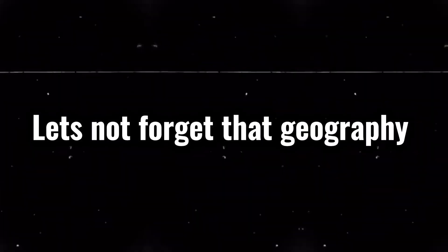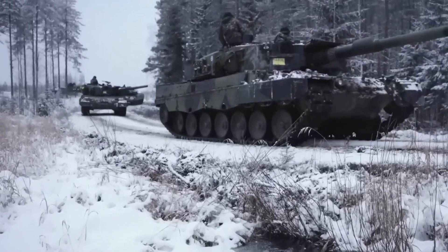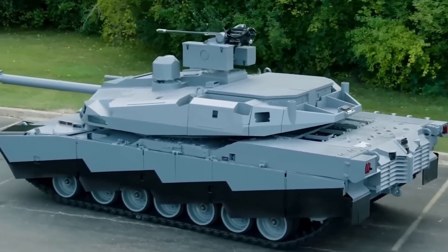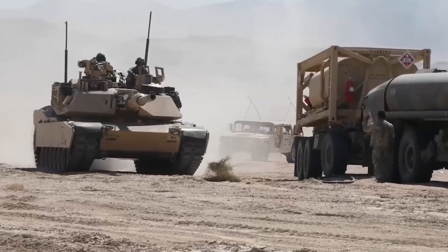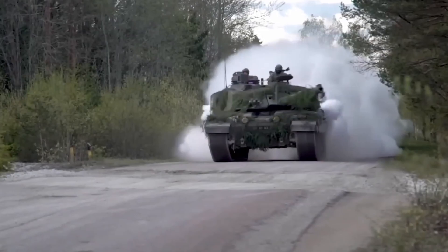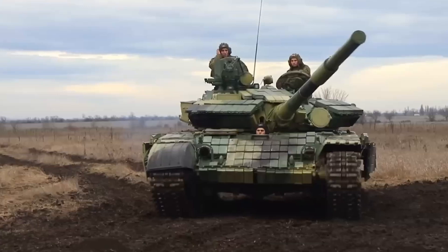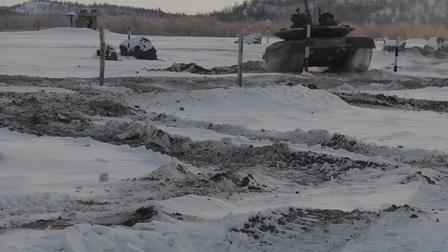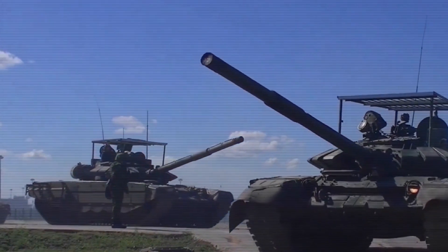Geography plays a huge role in these designs. Russia's massive landmass is mostly flat and open, making speed and mobility critical for their tanks. They need to move quickly across vast distances, sometimes without the best roads or infrastructure, so a lighter, smaller tank makes sense. Western tanks, especially those from NATO countries, are designed with different battlefields in mind — urban combat, mountainous regions, and more complex terrains mean they need tanks that can handle rough conditions and withstand heavy fire. The extra weight helps them do just that.